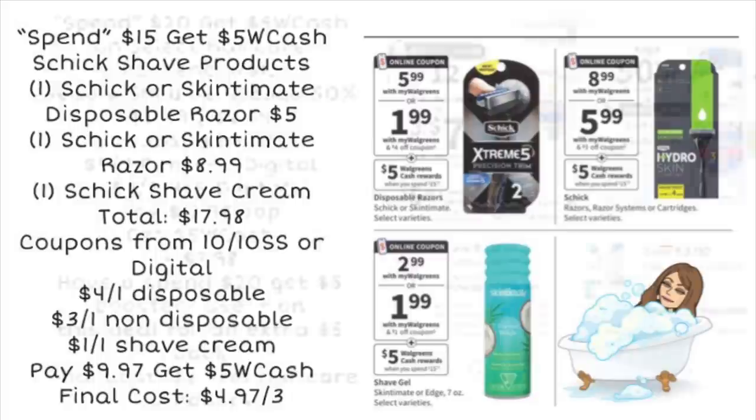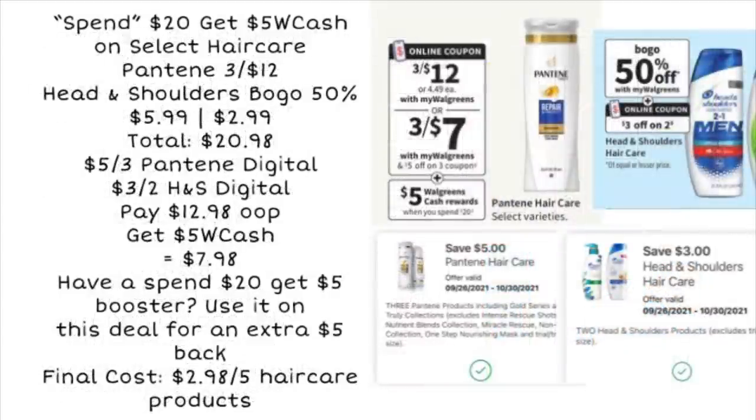Another spin deal: spend $20, get $5 Walgreens cash on select hair care products — not just Pantene and Head & Shoulders, there are other options. You grab the Pantene 3 for $12; the Head & Shoulders is buy one with 50% off, so if priced around $5.99, your second one is $2.99, bringing the total to $20.98. Digital coupons are already available to clip: $5 off 3 Pantene and $3 off 2 Head & Shoulders. You'd pay $12.98 out of pocket, but get $5 Walgreens cash back, making your final cost $7.98. And if you have a spin booster of spend $20, get $5, you could use it on this deal too, bringing your final cost down to $2.98 for all five hair care products.